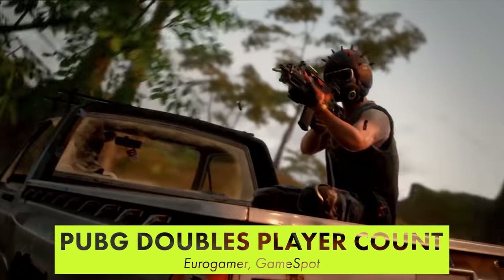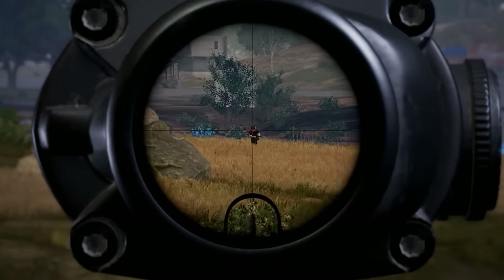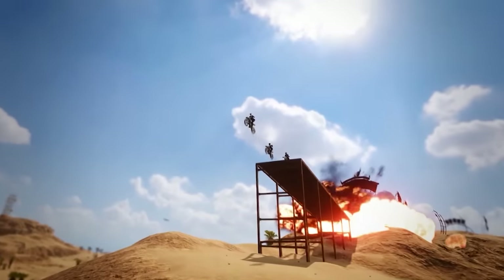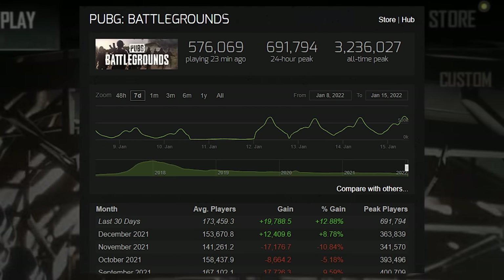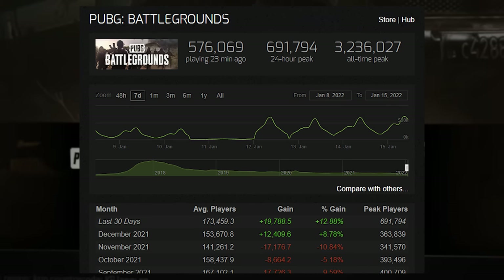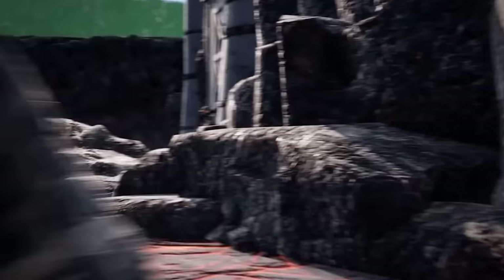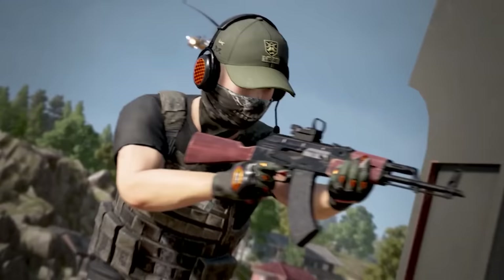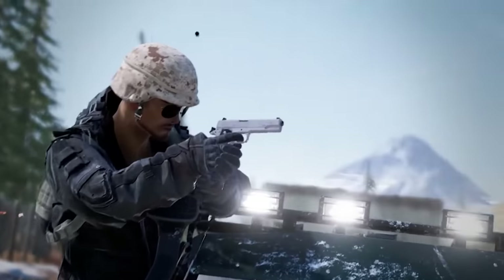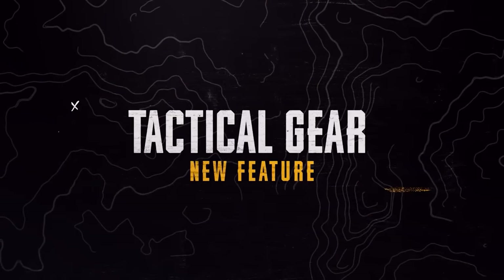PlayerUnknown's Battlegrounds is officially free-to-play. The game launched as a free-to-play title on January 12th on all platforms and instantly saw player numbers and retention soar. On Steam alone, the player count climbed as high as 668,000 players, significantly beating its previous two months of peak player counts by around 300,000, though PUBG didn't come close to reaching its all-time peak of 3.2 million players on Steam back in 2018. That being said, it's still a significant boost compared to the steadily declining numbers the game had seen since early last year.